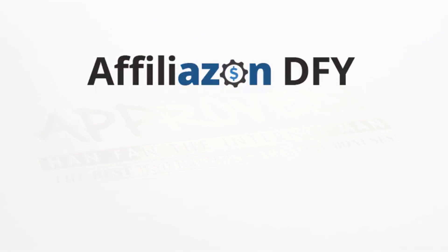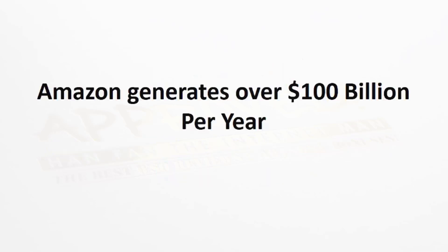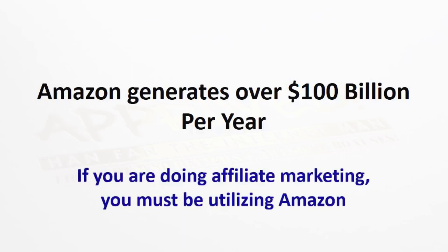Hi, Kurt Kreiser here, and I want to welcome you to Affiliazon DFY, where we give you Amazon marketing niches completely done for you. Amazon generates over $100 billion per year, and if you're doing any kind of affiliate marketing, you must be utilizing Amazon.